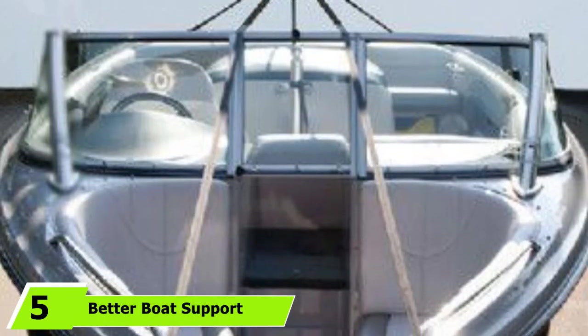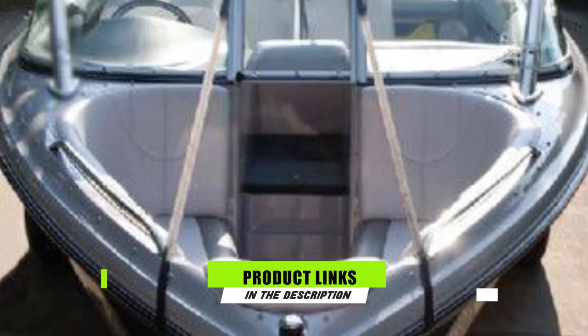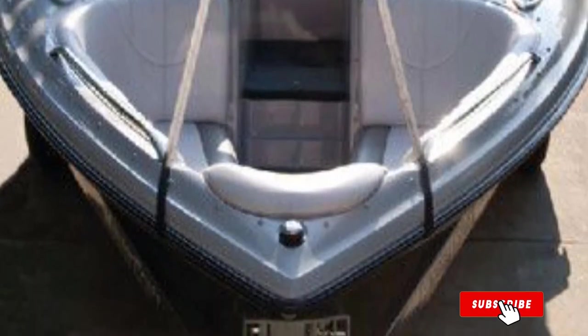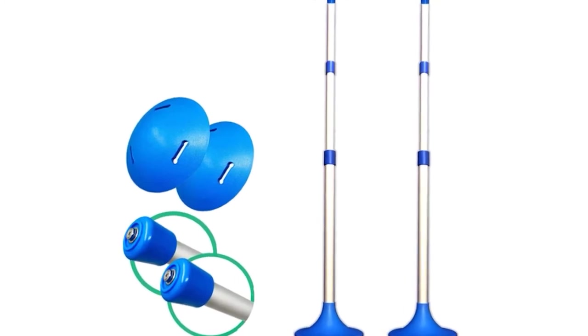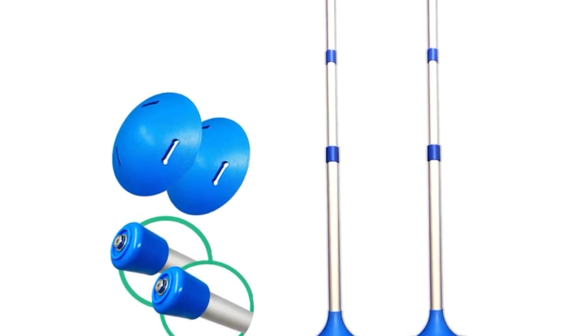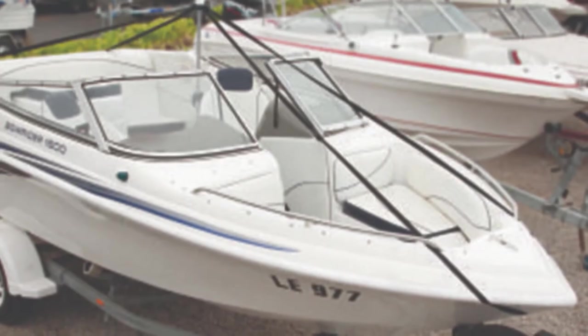The number five position is held by Better Boat Support Poles. This is a good option for harsh marine conditions due to its construction of high-quality marine-grade aluminum. It comes with a sturdy seven-inch base to keep it upright and steady. The telescopic pole can be extended up to 56 inches, making it suitable to hold any boat cover securely. This model is ideal for large boats such as a pontoon, and it comes in both single and dual unit options — making the dual pack more economical for large boat owners.